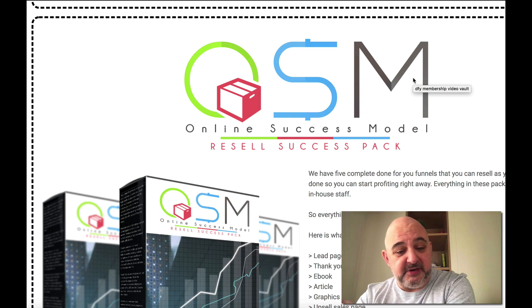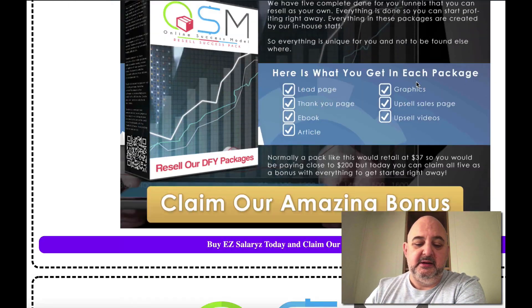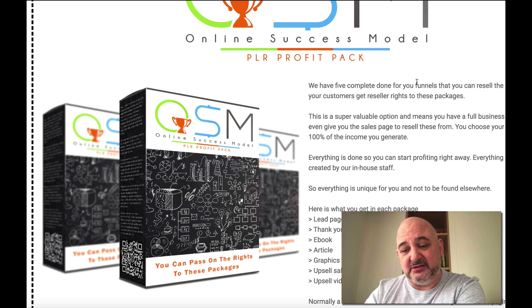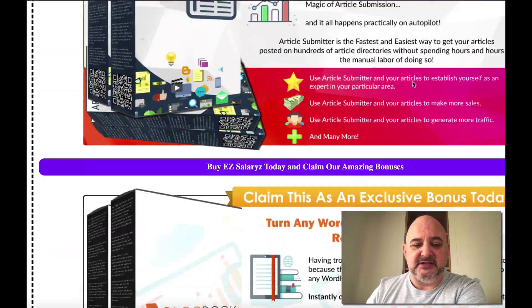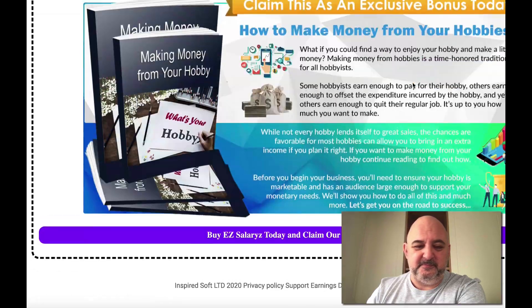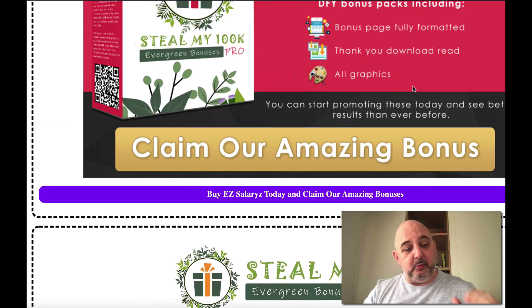We've got the OSM Resell Success Pack with five complete done-for-you funnels ready to go — again, these can go directly into EZ Salary. We've got the PLR Profit Packs, which means you can pass on the rights to those five reseller packs to your customers — so you can sell the rights to your customers. Plus we've got lots and lots of other great bonuses as well.